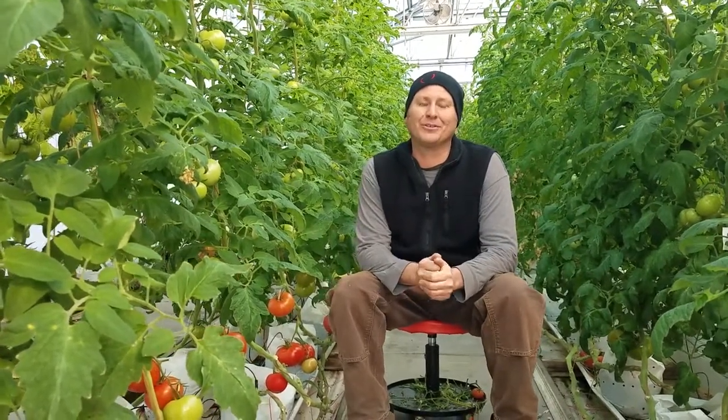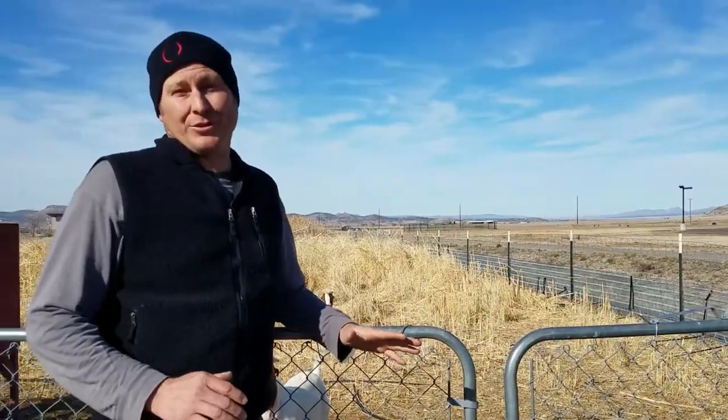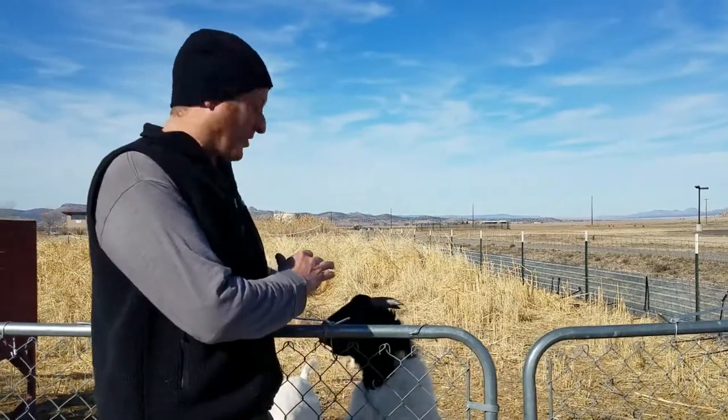I'm Justin Brereton and I get to teach students the wonderful careers in horticulture science. This is one of our areas. This is a tomato bay. We have a lot of great resources. This is our research garden.